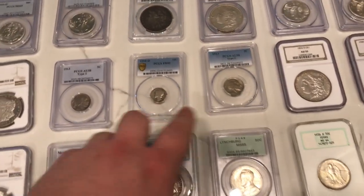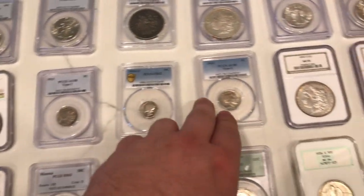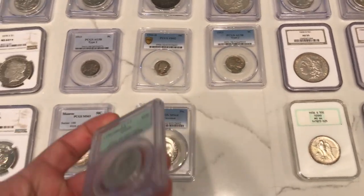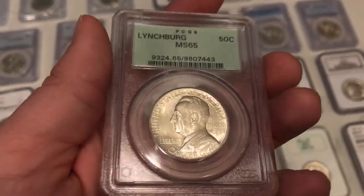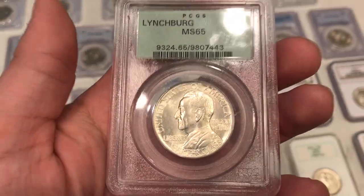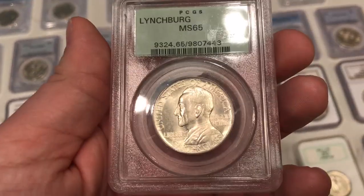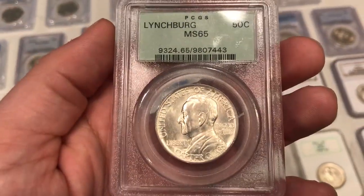Nice — another buffalo right here. Had a type one at the show, got a type two as well with it. It actually came out of a collection of 58-grade coins that a guy assembled a while back. He ended up selling it — his wife ended up selling it to a coin dealer there — and he passed away, but that's the way it goes. Hoping to find a new home for those.